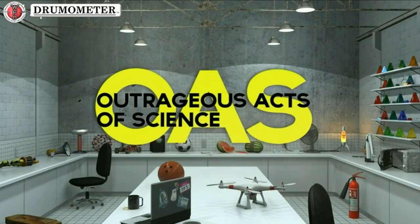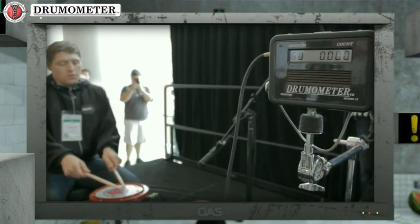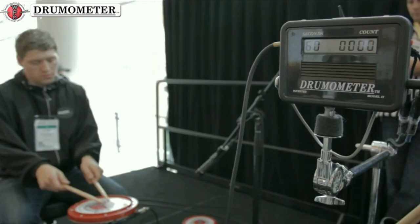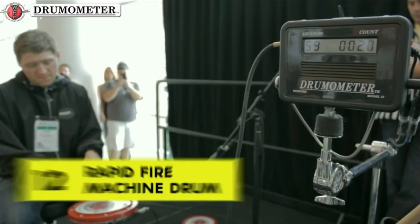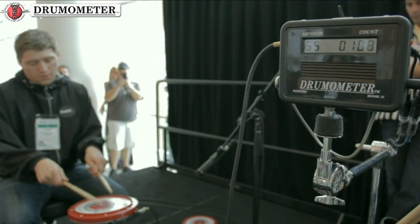Welcome back to Owned It! Our rundown of the Internet's biggest winners rolls up to number 12. In Nashville, Tennessee... Can we have a drum roll please? Tom Grosset has 60 seconds to own the world's fastest drumming record.